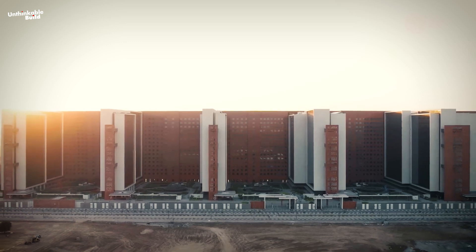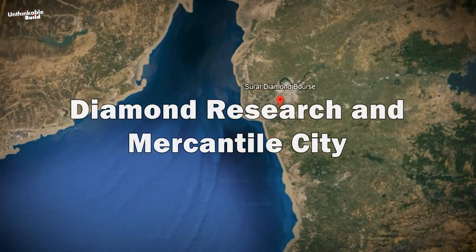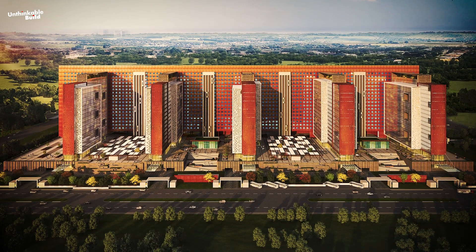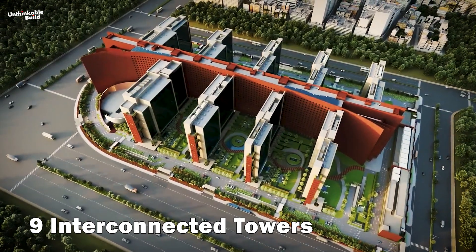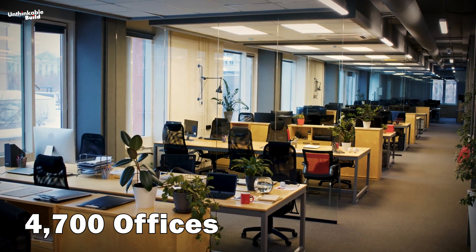The edifice has been built on an area of 14.38 hectares in the core of the Diamond Research and Mercantile City, or in short, Dream City. Each of its nine interconnected towers consists of 15 floors, housing 4,700 offices.